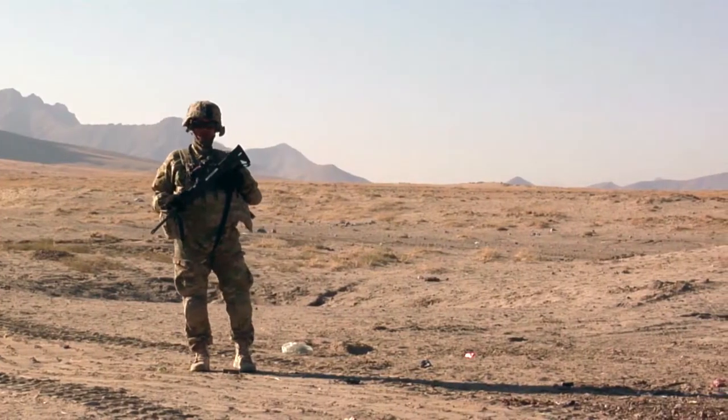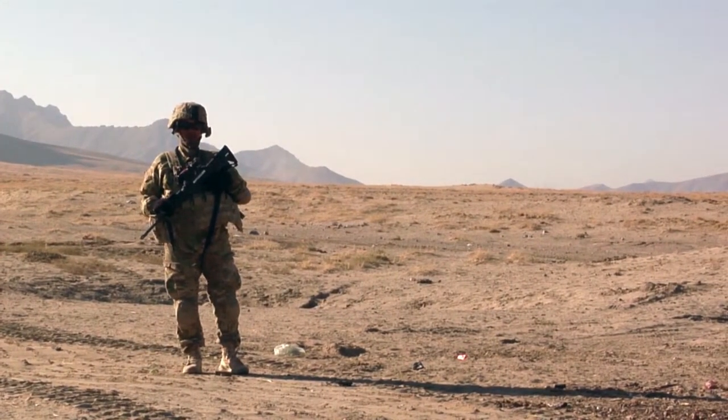Military patches are a universal part of uniforms, both in the United States and around the world. When did embroidered patches come into use, and what makes them so important as a part of the standard military uniform? Keep watching to find out.